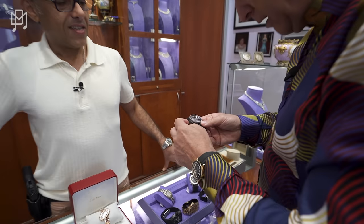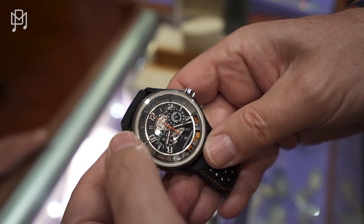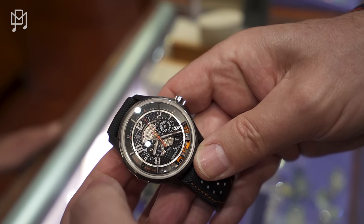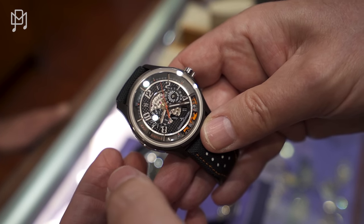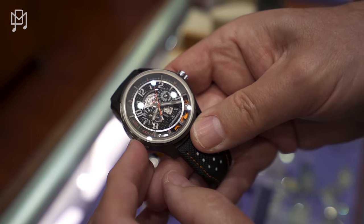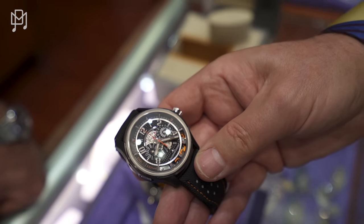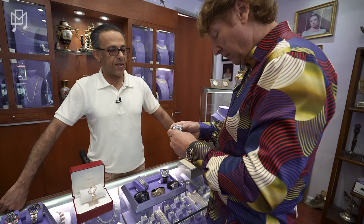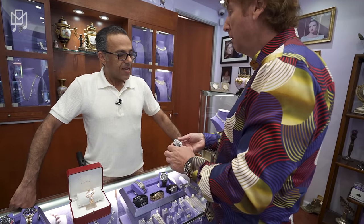Let's do that again — slide it to the bottom, press the crystal and the chronograph starts. Press at 12 o'clock to stop, slide it down to the middle, push the 6 o'clock — resets the watch. That's really cool. I've never seen anything like that. A gentleman brought it in just a couple of weeks ago and I had to buy it.